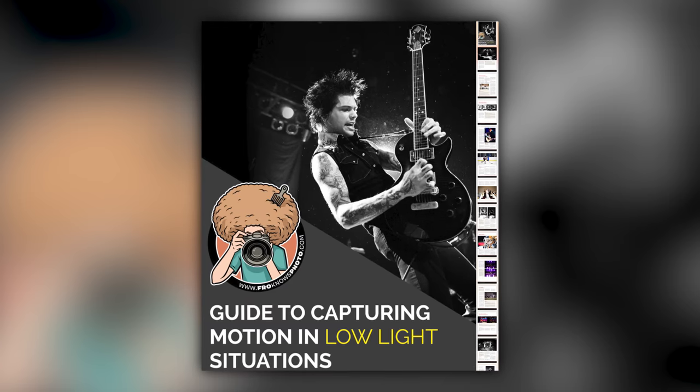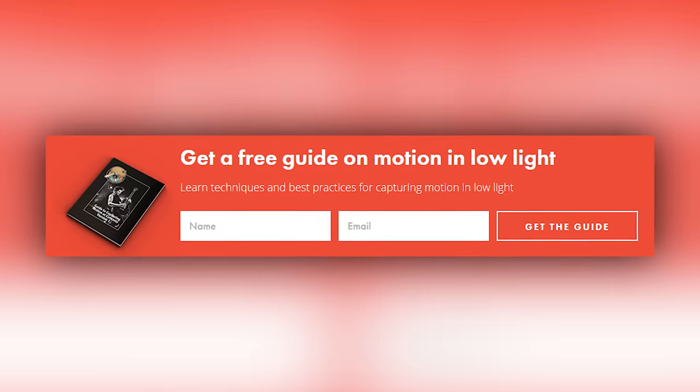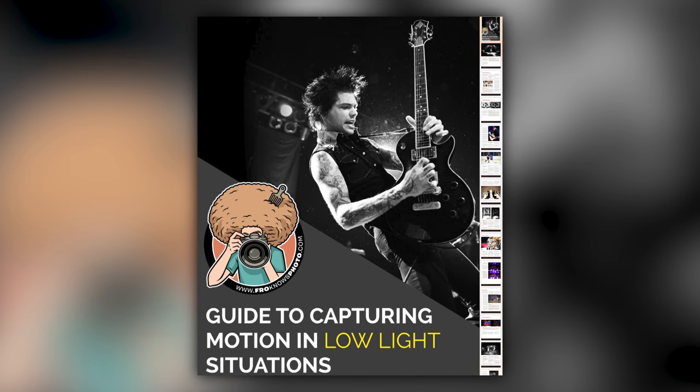Right before we jump into this video, if you'd like me to send you a free guide to capturing motion in low light situations, just look for this orange box over on my website, put your name and email address in it, hit send, and I will send you that guide for free.